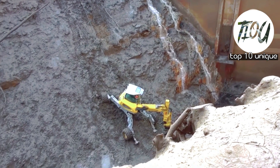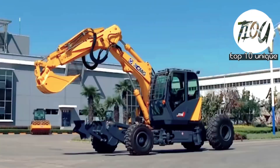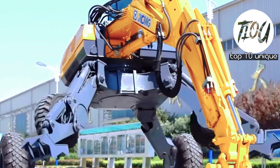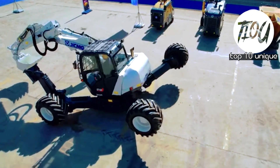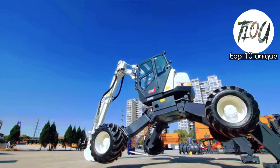Thanks for joining us on this spider excavator journey. Which one impressed you the most? Let us know in the comments below. If you enjoyed this video, don't forget to like, subscribe, and hit that notification bell for more awesome machinery content. Until next time, keep watching and keep on digging.